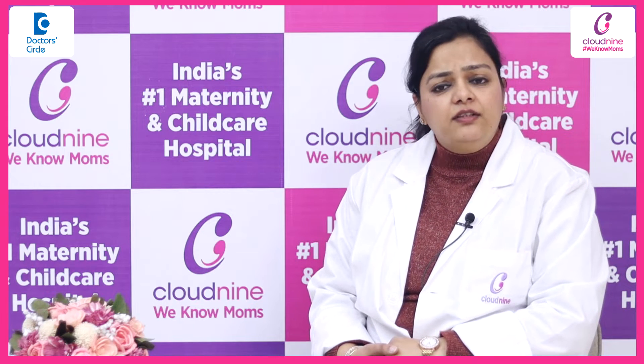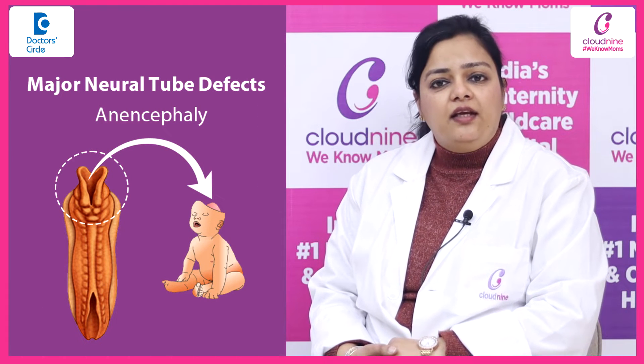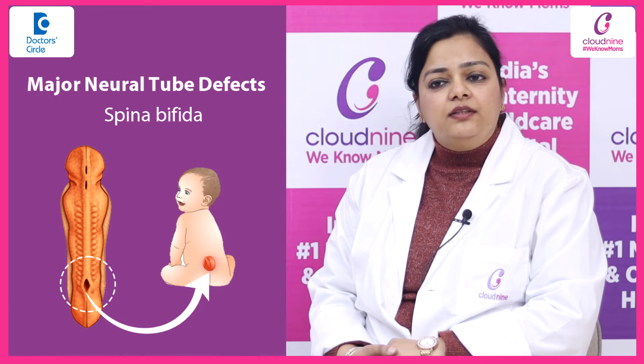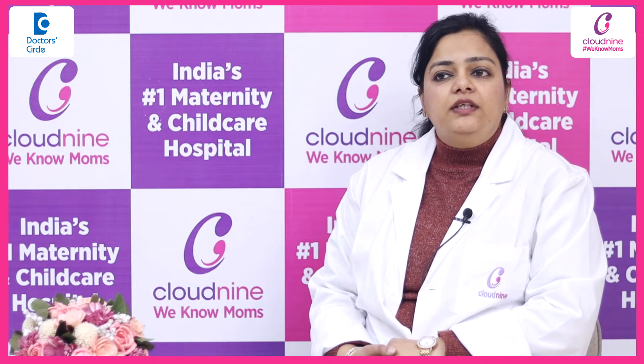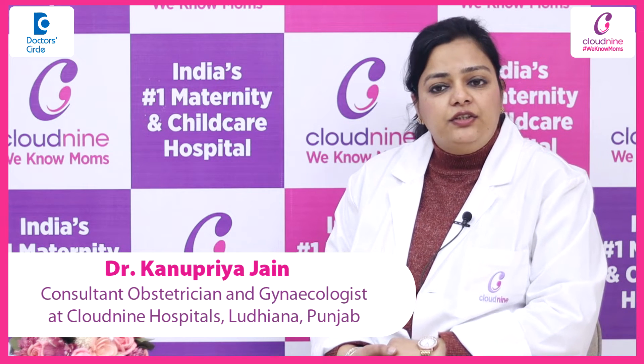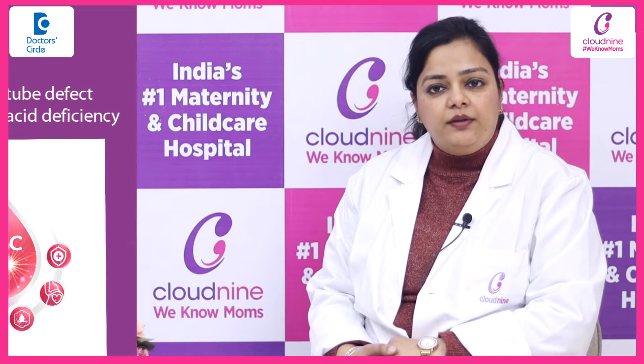There are many levels of neural tube defects. The major ones are anencephaly and spina bifida, and minor ones may also be present. These are very important to detect, and many of these conditions cannot be treated, so early detection is very important.